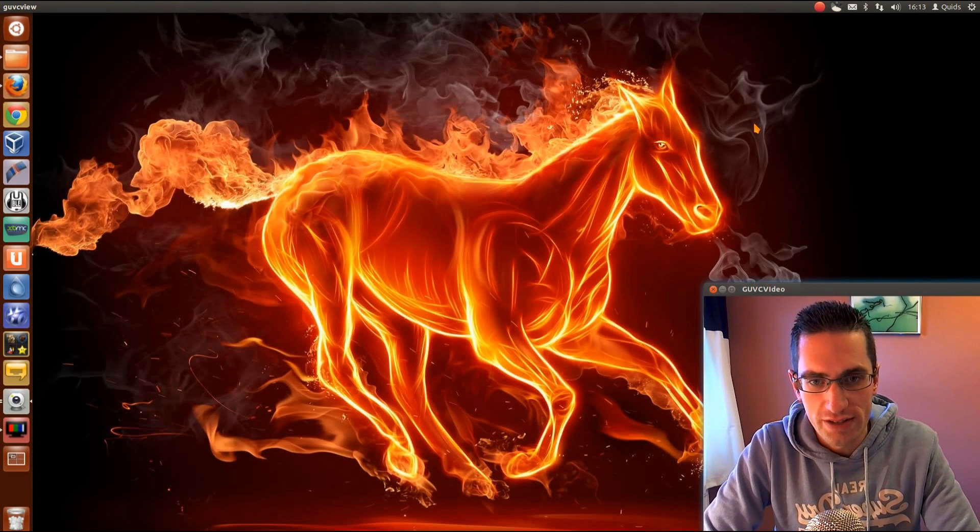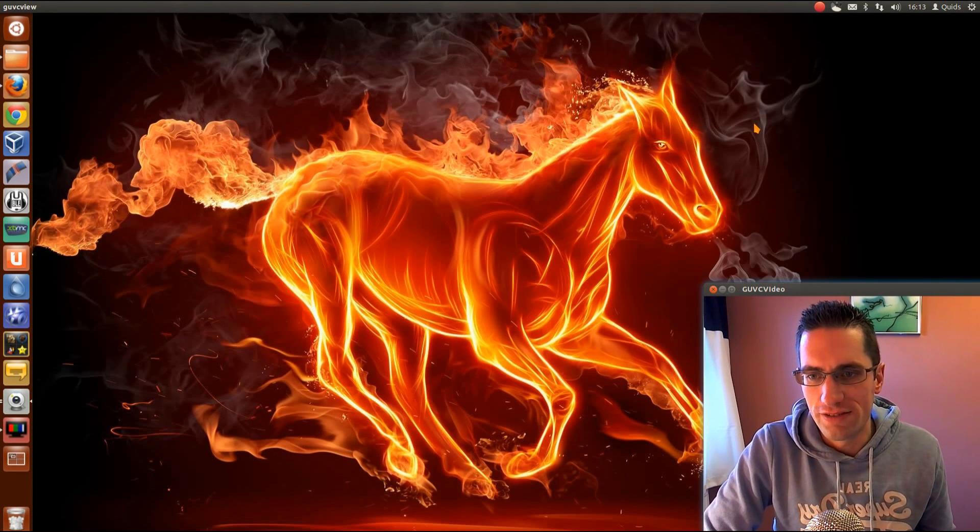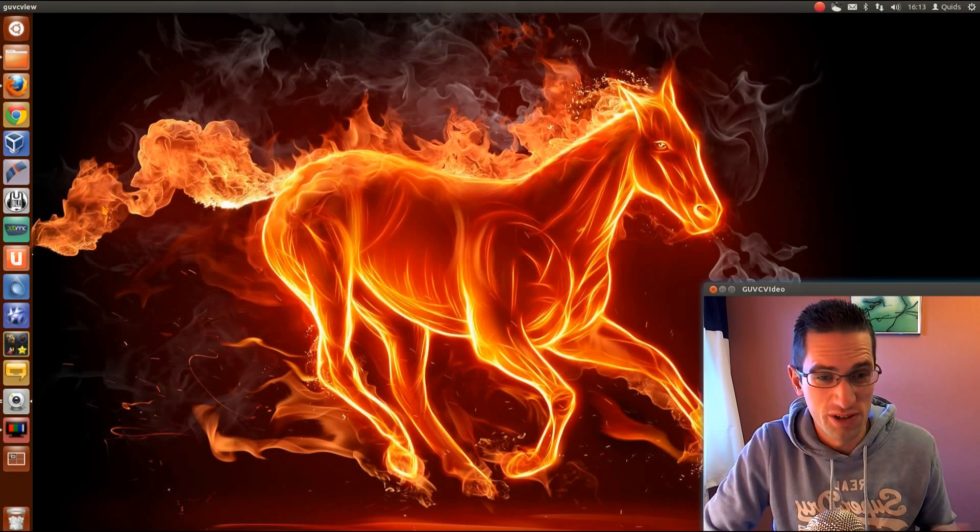In this video I'll be trying to point you in the right direction on how to get Linux installed onto a system with UEFI Secure Boot. We started seeing UEFI Secure Boot with Windows 8 and that leads to the end of Windows 7, so it's really a system that was manufactured between late 2012 and onwards.